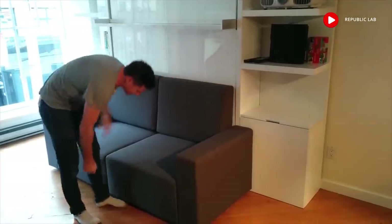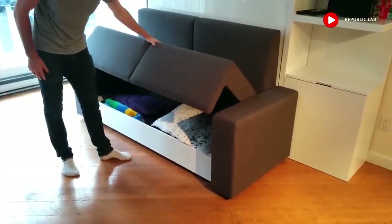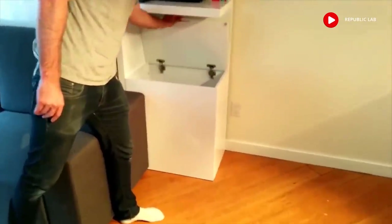This is the Murphy sofa wall bed. It has built-in storage in the sofas — nice for extra blankets, pillows, and necessities. It also features 60cm side shelving and a built-in storage box, great for all storage needs.